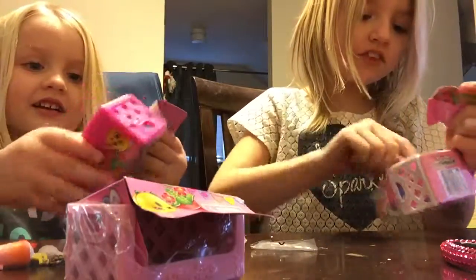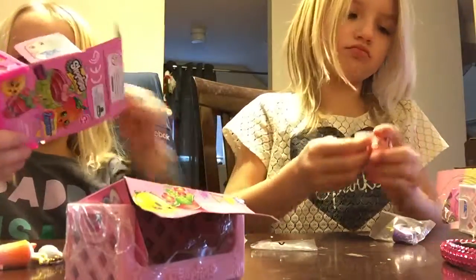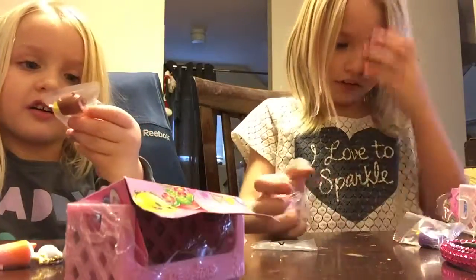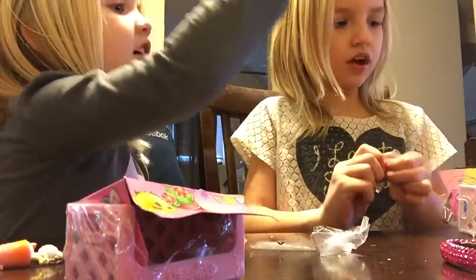Oh no! I got my first duplicate already! Oh my gosh, I got another one. What is this one again? Apricot — April Apricot. She's rare.